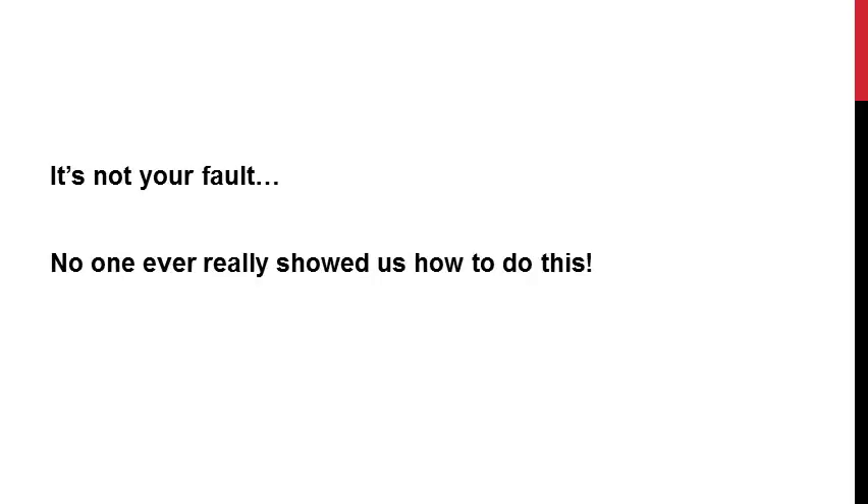Many times we feel like we're trying to teach our students so many things that we end up jumping around from skill to skill, and we don't make progress on any of it. And to make matters worse, no one ever really gave us a system or protocol for treating language disorders, which means we've been left to figure it out on our own. And let's be honest, we don't have a lot of free time to do the research for something like this.